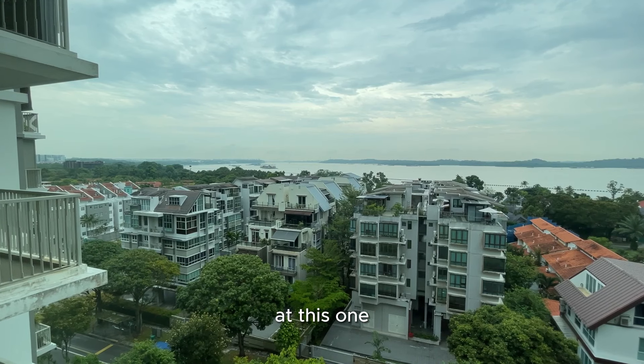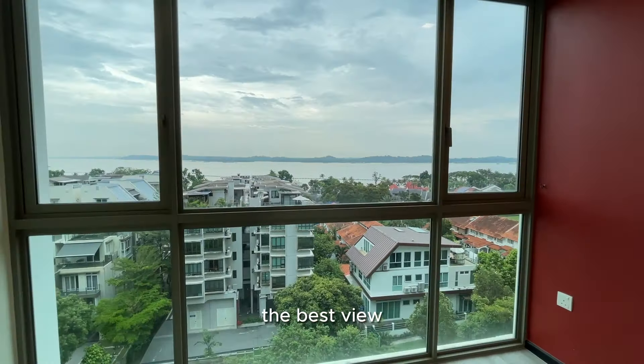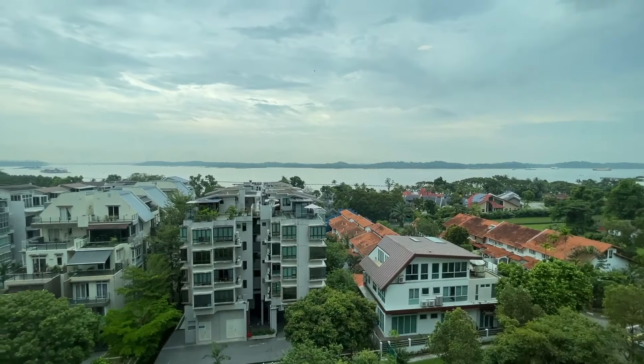But just look at this one. This one is totally quiet — really serene, really beautiful. In fact, if you were to ask me which place in Singapore has the best view, it will be this one.